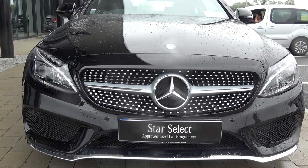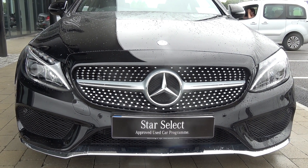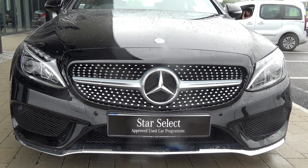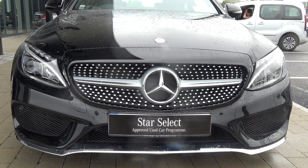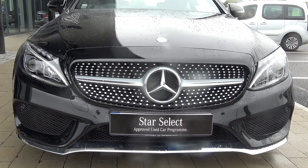You'll note this vehicle is part of the award-winning Star Select approved used car programme, therefore offering you exceptional value in terms of additional benefits — 100% peace of mind with our minimum 12 months or 50,000 kilometre comprehensive warranty, together with our 12 months mobile roadside assistance. For more information on our approved used car programme, please visit our website at connellys.ie.